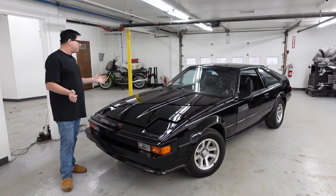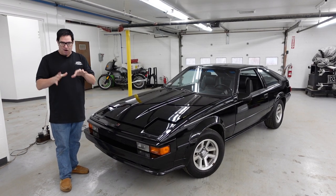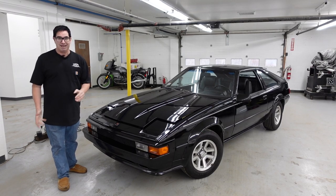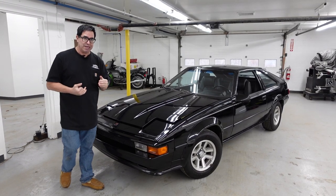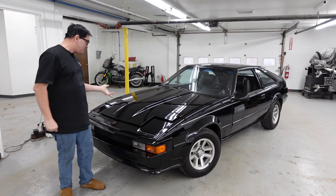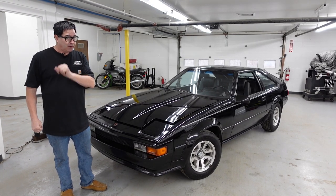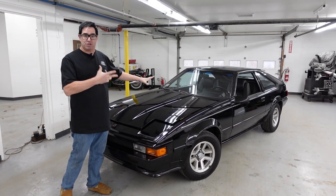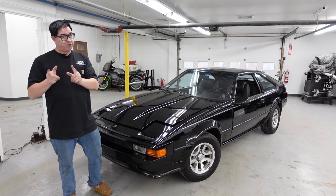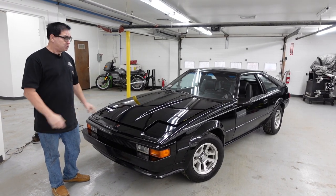If you're familiar with 80s Japanese cars, the Celica was a very popular family car, a compact. The Supra was a Celica on steroids. Instead of a four-cylinder engine, it had an inline six. It was essentially Toyota's competitor to the Datsun 280Z, but unlike the 280Z, the Supra was a four-seater — whereas the 280Z was a two-seater. So Toyota kind of hit Datsun where they weren't back in the mid-80s with the Supra.